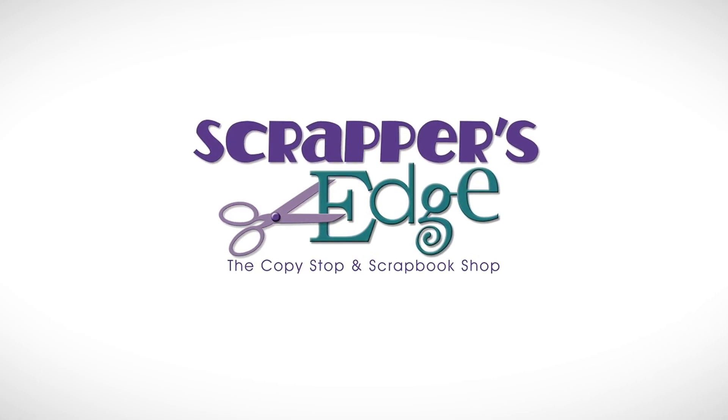When someone walks in, what surprises customers during their first visit to Scrapper's Edge? I'd say the first comment we hear most often is how surprised they are at how big it is. We have 6,500 square feet of what we like to call paper bliss, because everything's paper-related.